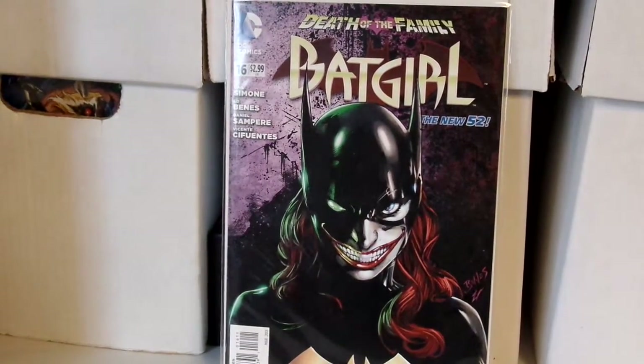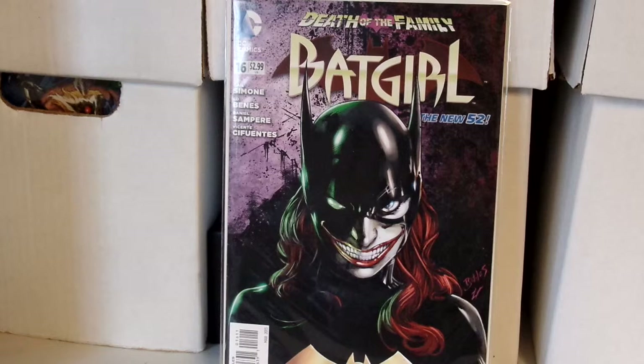What's up guys, this is Bruce and I'm coming back with another comic book haul. I just got a new camera so I'm trying it out, so please forgive me for any mistakes — I'm learning.